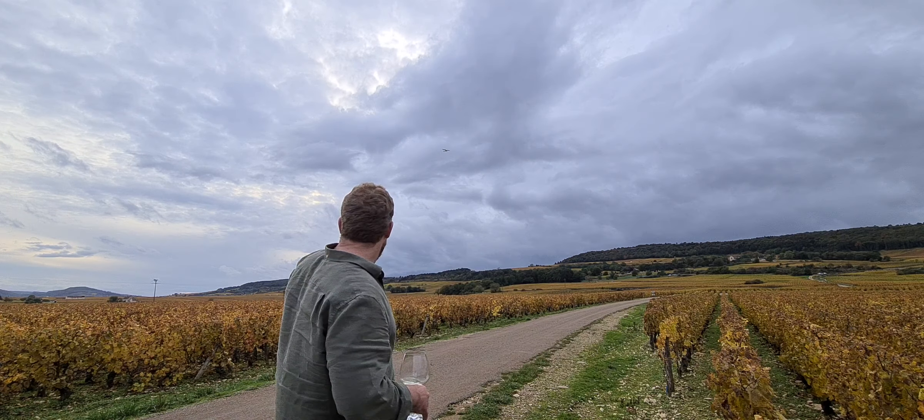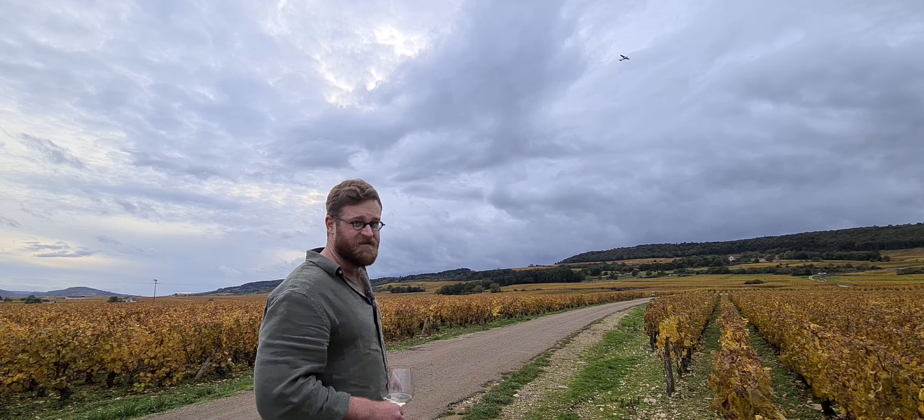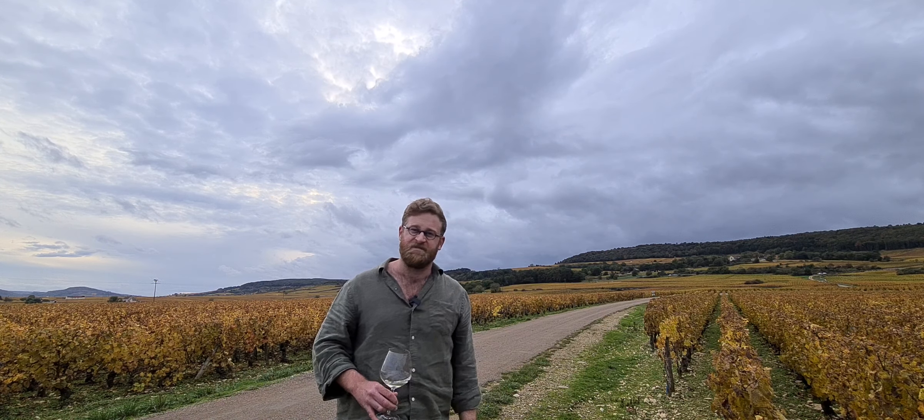Then, as we work our way further down, we hit the Grand Cru. As you can see, that's a very important special band of vineyards. Cheers, let's go explore them.